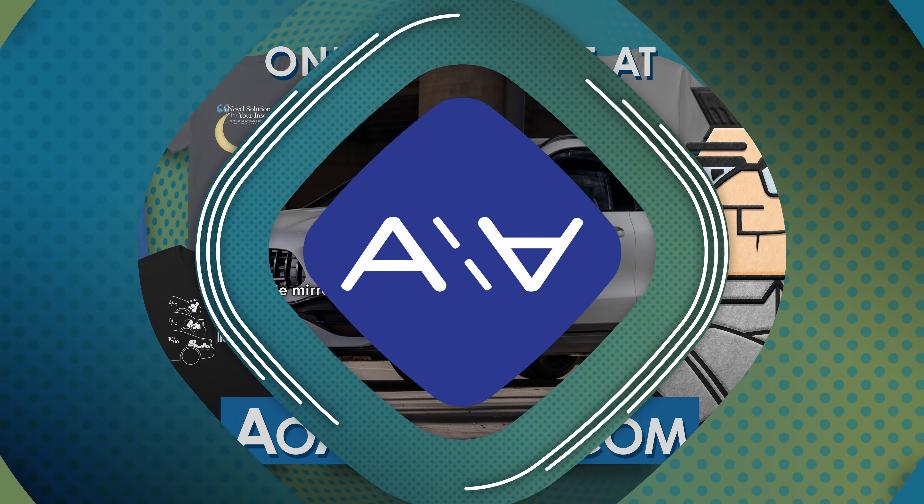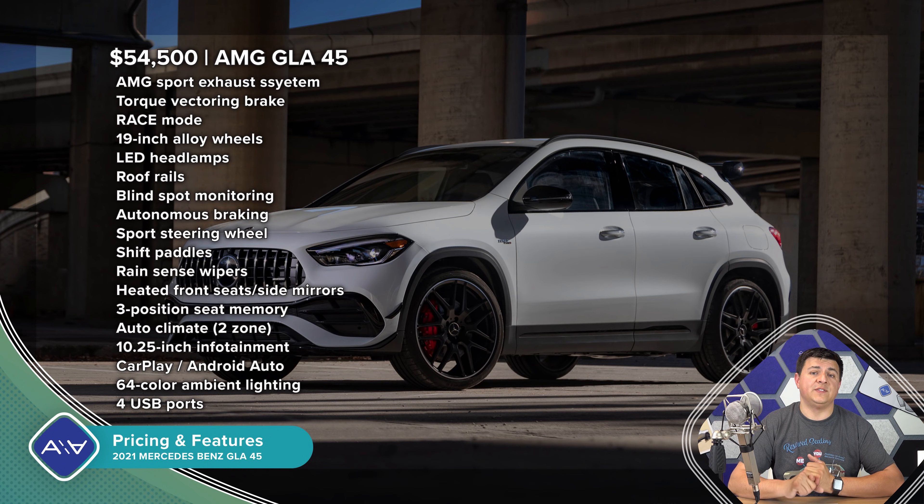For 2021, the GLA 45 started at $54,500. But if you get carried away with options, it gets pretty darn expensive. If you want the less crazy version, that would be the GLA 35, starting at $47,550. And if you want the most pedestrian version of the GLA, that would be the GLA 250 starting at $36,230. The GLA 45 is quite a bit more than the base GLA 250, and the price tag can get up to over double the absolute base model if you choose all of the options on your GLA 45.